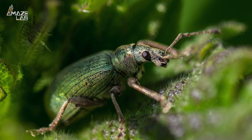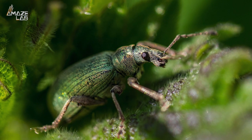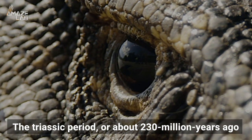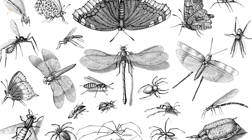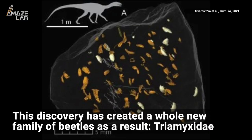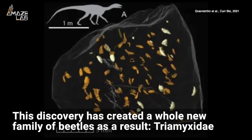According to Science Alert, beetles are the most diverse set of organisms on our planet. Coincidentally, the Triassic period, or about 230 million years ago — the same period this insect is from — just so happens to be a critical time period for insect evolution. And in fact, this discovery has created a whole new family of beetles as a result.